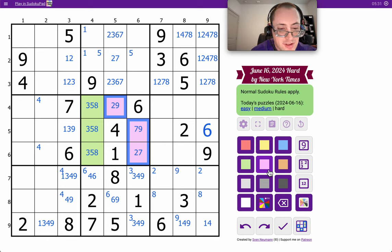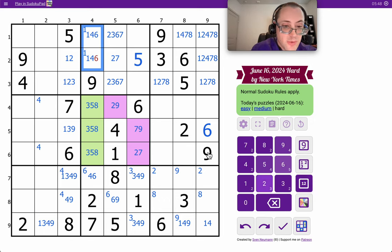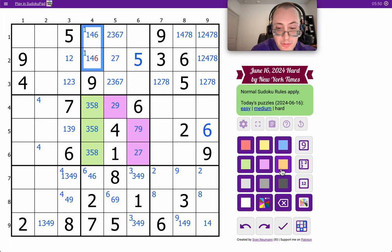2, 3, 5, 7, 8, 9. Well, 5 has to be here, so it can't be there, so it must be here. So 5 in box 2 is placed. The remaining digits for column 4 are 1, 4, 6, and they form a triple.